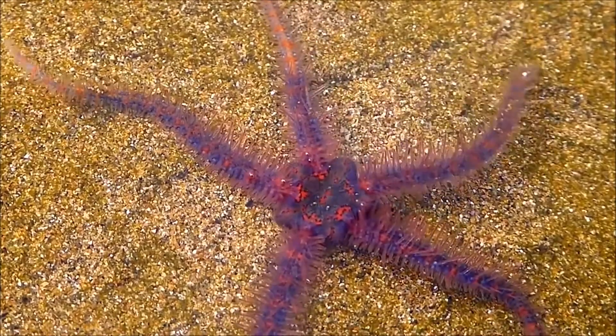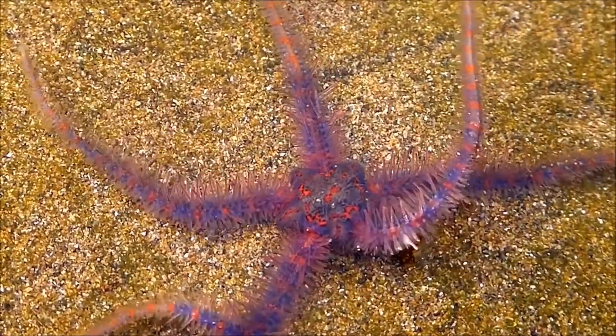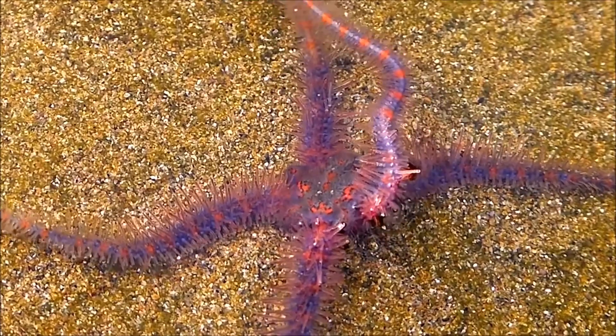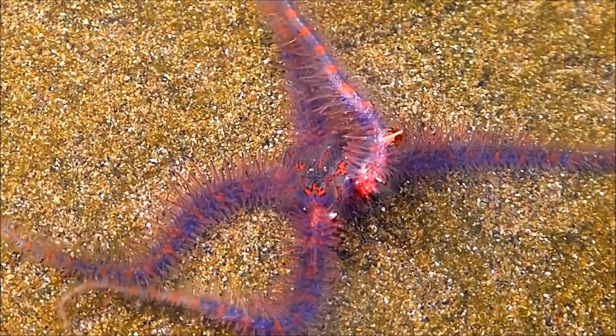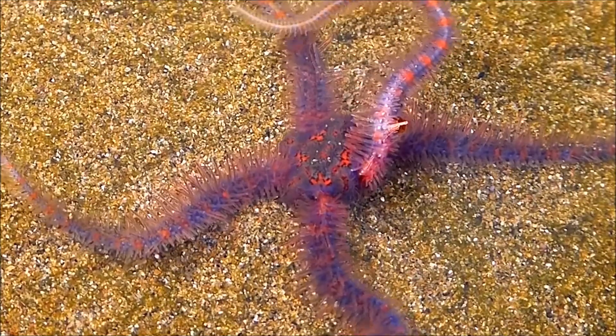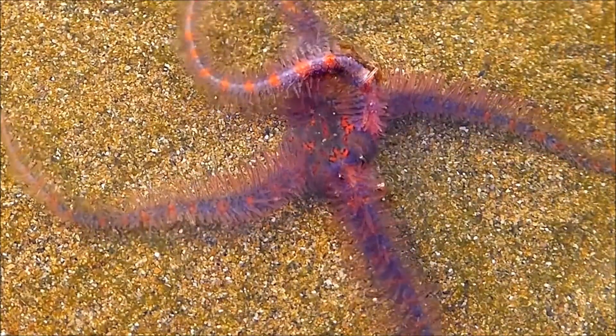Like other sea stars, brittle stars have a central body section called a disc. A brittle star's disc houses its mouth, stomach, and reproductive organs, all in an area as small as two millimeters — nine times smaller than a dime.